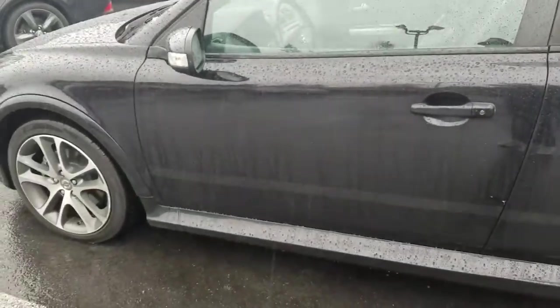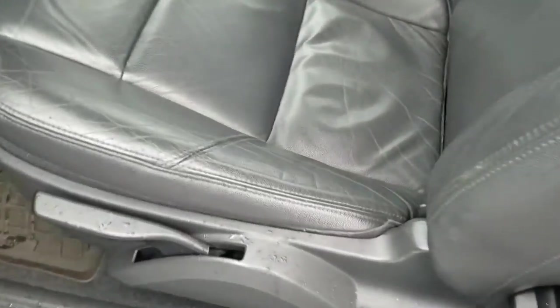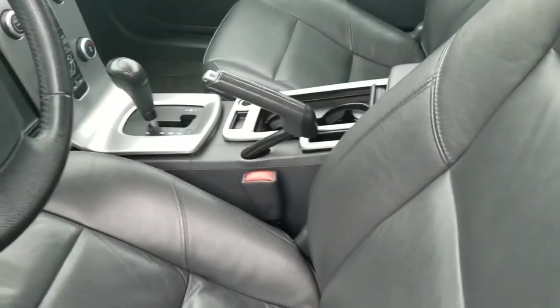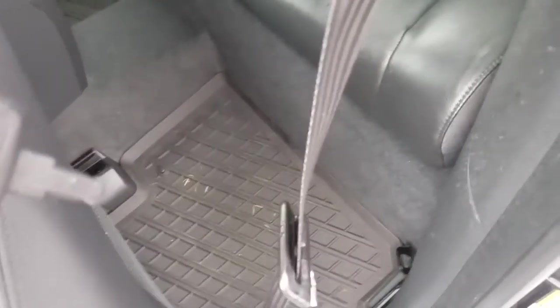The interior is awesome. Seats are in great shape — no rips or tears, no weird odors. Has the rubber floor mats. Back seats are in really good shape.